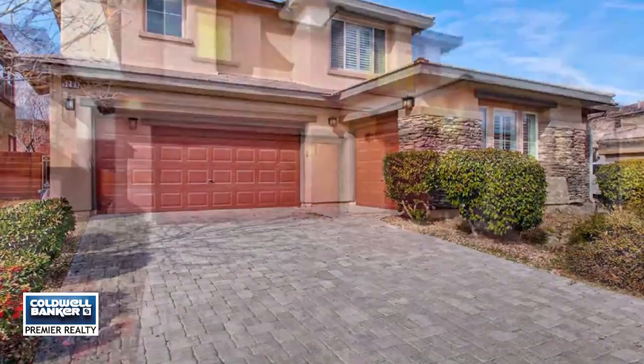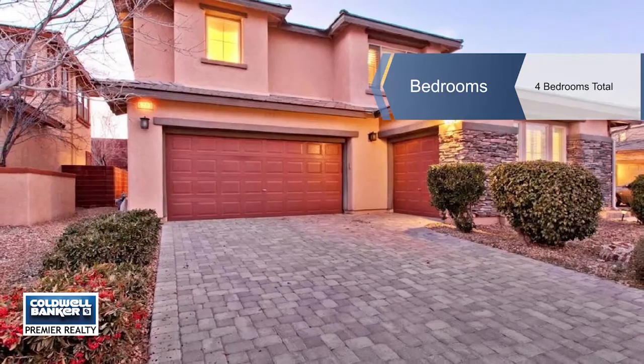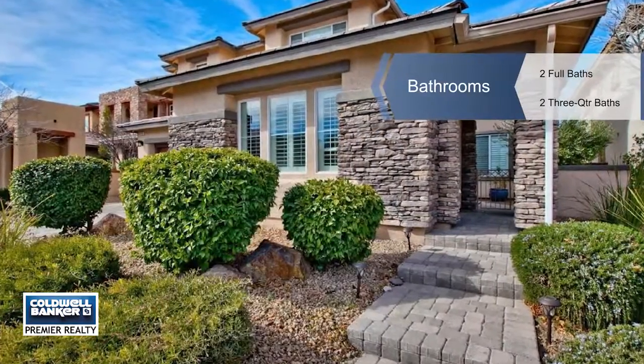The downstairs offers a guest bedroom, a den, and a generous living area with stunning 11-foot ceilings with custom rafters.